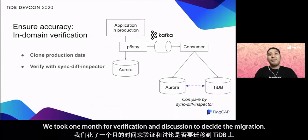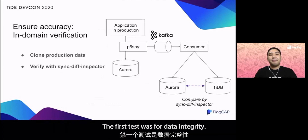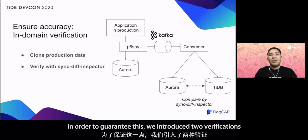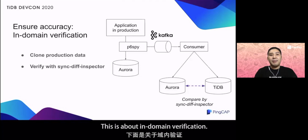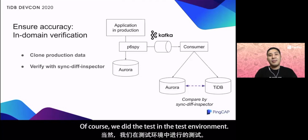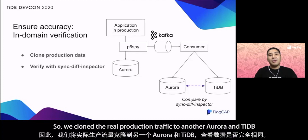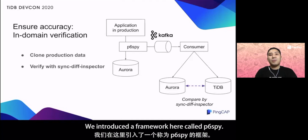We took one month for verification and discussion to decide the migration, and in the next two months, we did some detailed verifications. The first test was for data integrity. We confirmed that the database works as expected when we integrated it with our application. To guarantee this, we introduced two verifications: in-domain verification and cross-domain verification. For in-domain verification, we did the test in the test environment, but we wanted to confirm the behavior with actual production data. So we cloned the real production traffic to another Aurora and TiDB to see if the data was exactly the same. We introduced a framework called P6Spy.